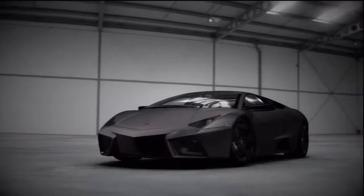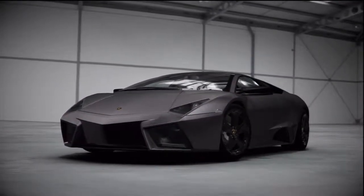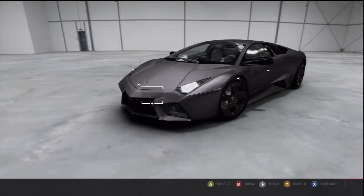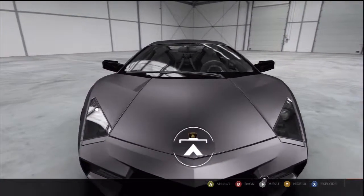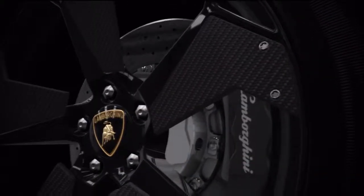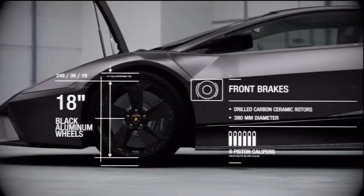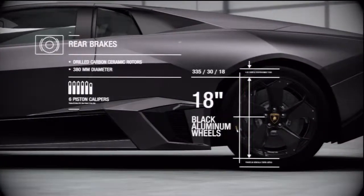This is the 2008 Lamborghini Reventón. It is equipped with 18-inch black aluminum wheels with carbon fiber fins and carbon ceramic disc brakes.